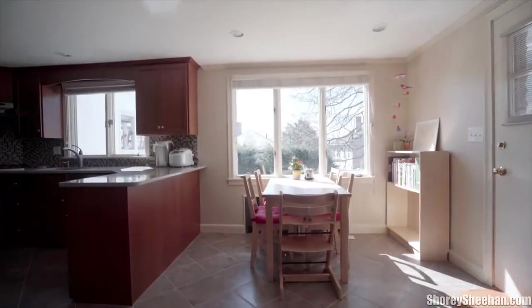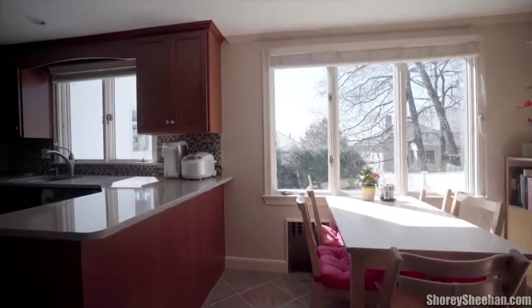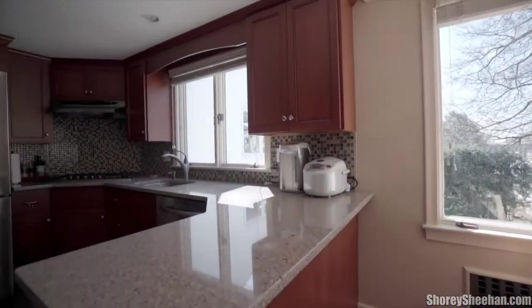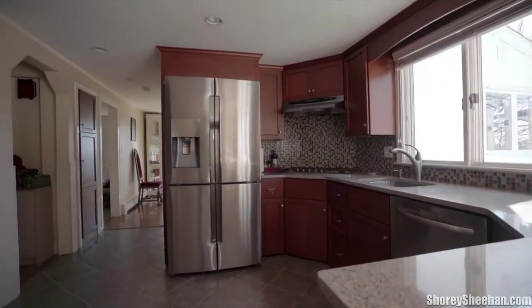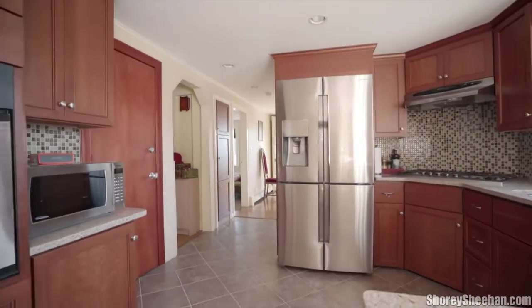The beautifully updated eat-in kitchen is perfect for the chef and the family, with stainless steel appliances, silestone countertops, plenty of cabinet space, and a convenient peninsula area.